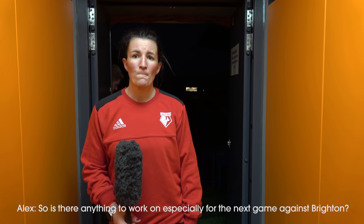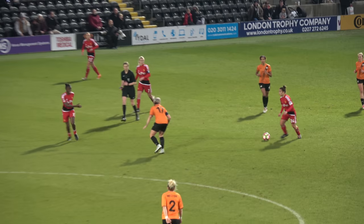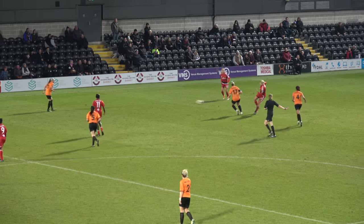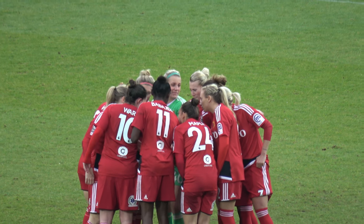So anything to work on especially for the next game against Brighton? Yeah, I think a bit of game management and a bit more quality on the ball and in possession. We didn't keep it well enough today and that cost us a little bit — we invited them onto us by giving the ball back to them too easily. And game management — when we're winning with 10-15 minutes to go, we need to make sure we keep players out of our box and deal with things better. A few times we could have cleared our lines quicker and we put ourselves under too much pressure at a key stage in the game.